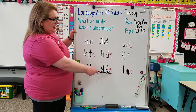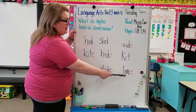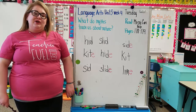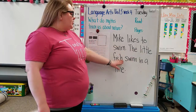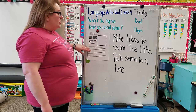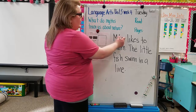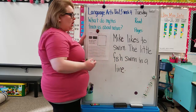Last one: L-I-M-E. We have the Magic E so it's going to say 'I': L-I-M-E — lime. Now the last thing you're going to do today is your writing sentences. We have: 'Mike likes to swim.' and 'The little fish swim in a line.' We have pictures from our story showing all the fish swimming in a line. Make sure you take your time, write the letters from top to bottom, give finger spaces between words. You can highlight the Magic E words — Mike, like, and line — all Magic E words.